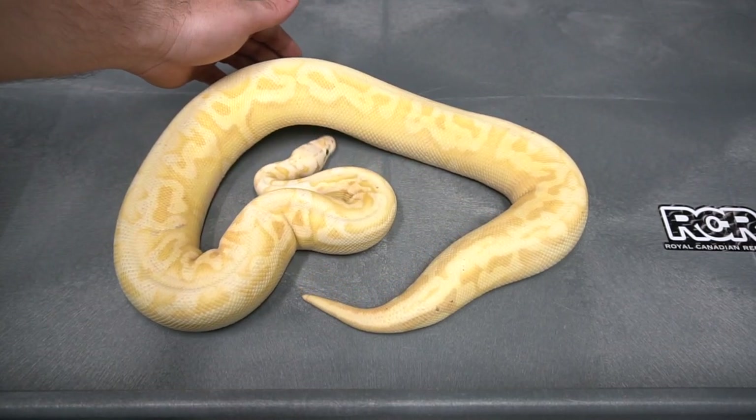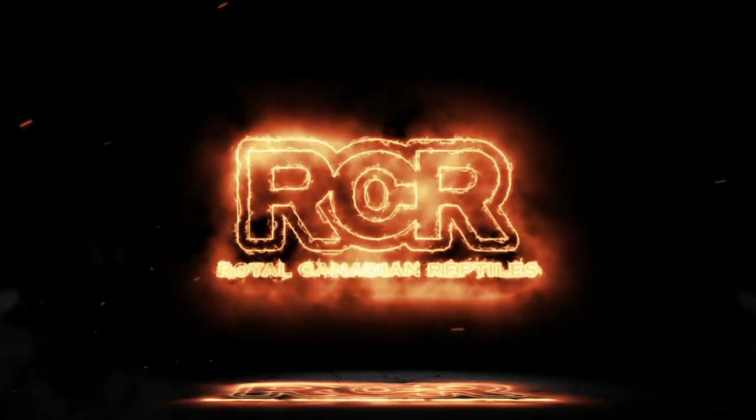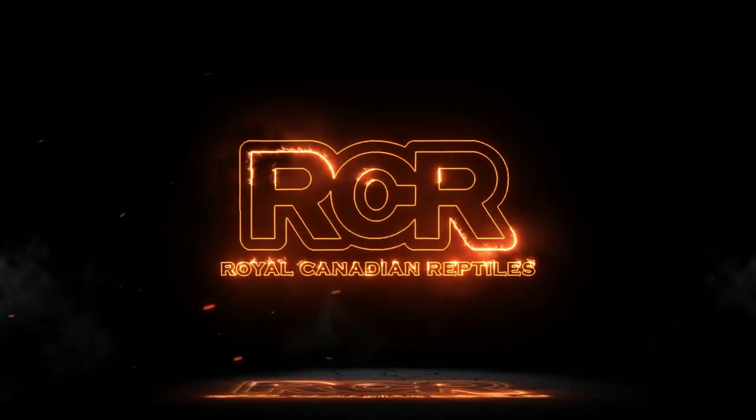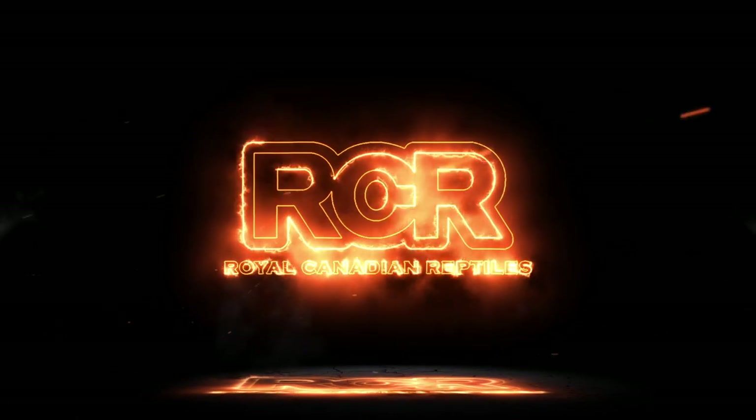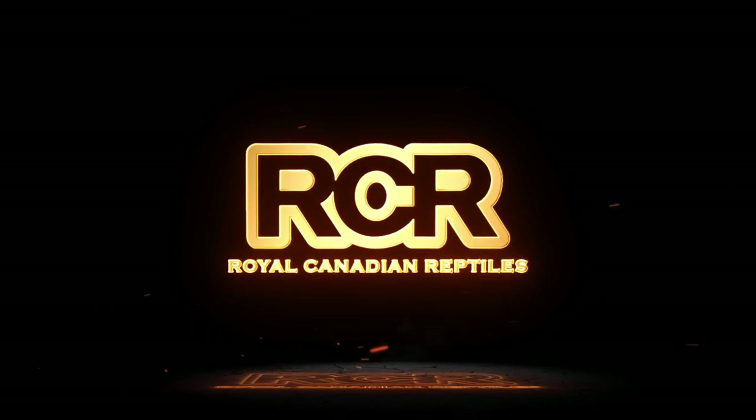Here we have a Super Pastel Yellow Belly Banana Puzzle. What's going on YouTube? Will back with Royal Canadian Reptiles. This week we're going to take a look at some het puzzles, some stuff in the puzzle project. I absolutely love the project — I can't wait to see what's going on.